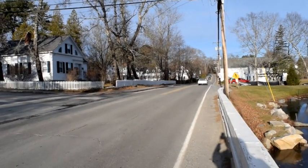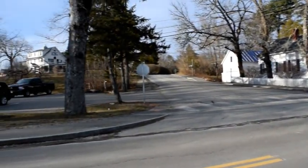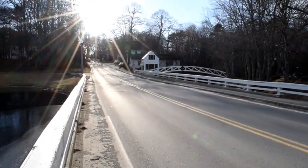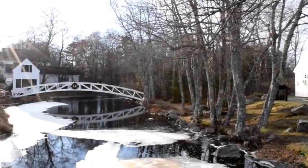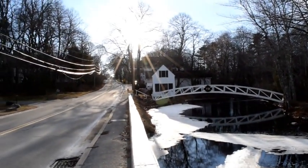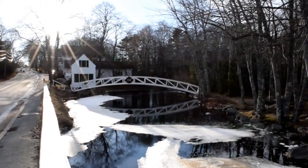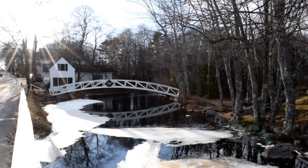An interesting feature in Somesville is that almost all of the houses are painted white, or at least a very light color. One of the more photographed features in Somesville is this little arched bridge. The building next to it is the Selectman's Building, and this is a stream that comes down from the hills and goes into the Mill Pond.